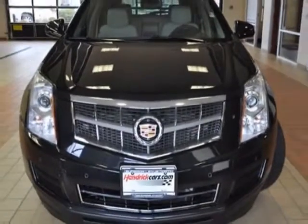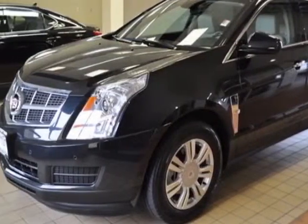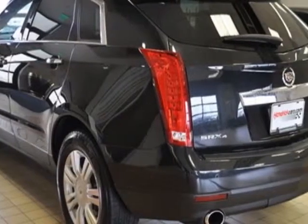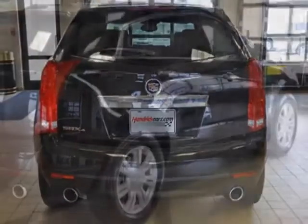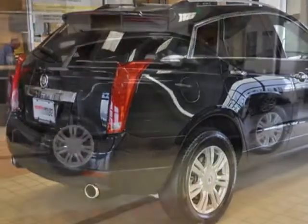This vehicle gets an estimated 17 miles per gallon in the city and an estimated 23 on the highway. This SRX boasts a 3.0 liter engine and has a 6-speed automatic transmission. Additional options for this vehicle include power driver's seat, navigation system, climate control, driver airbag and side curtain airbags.